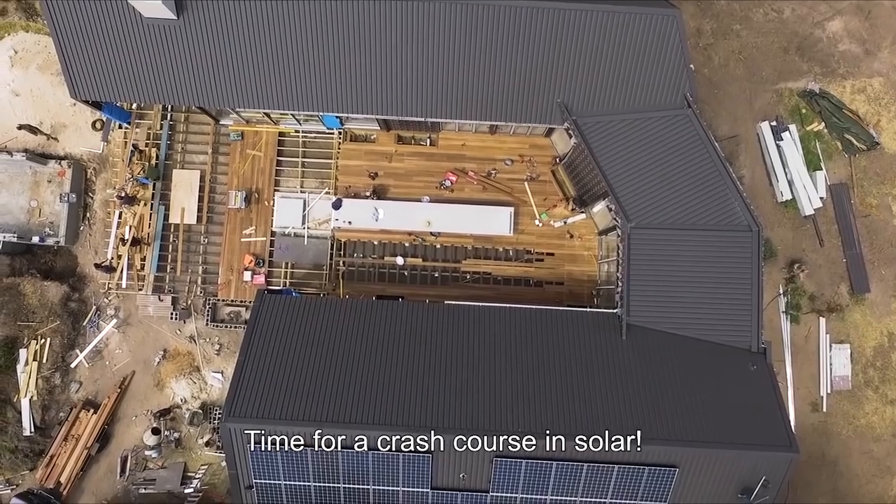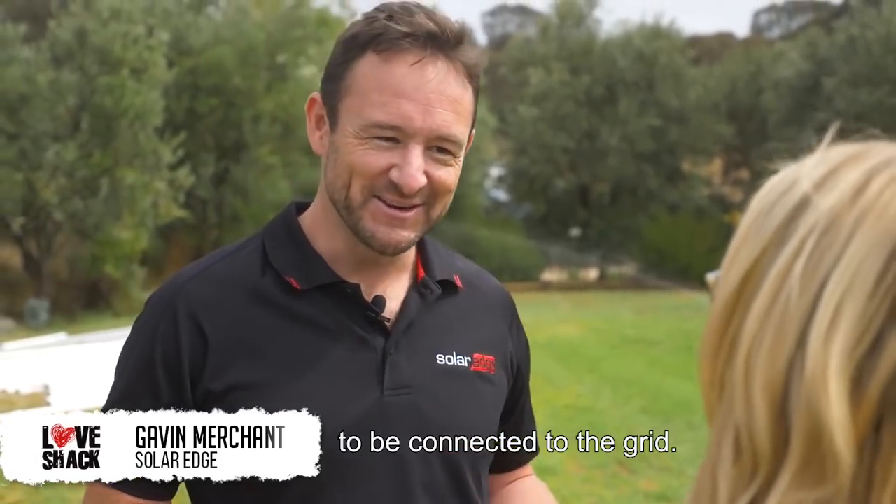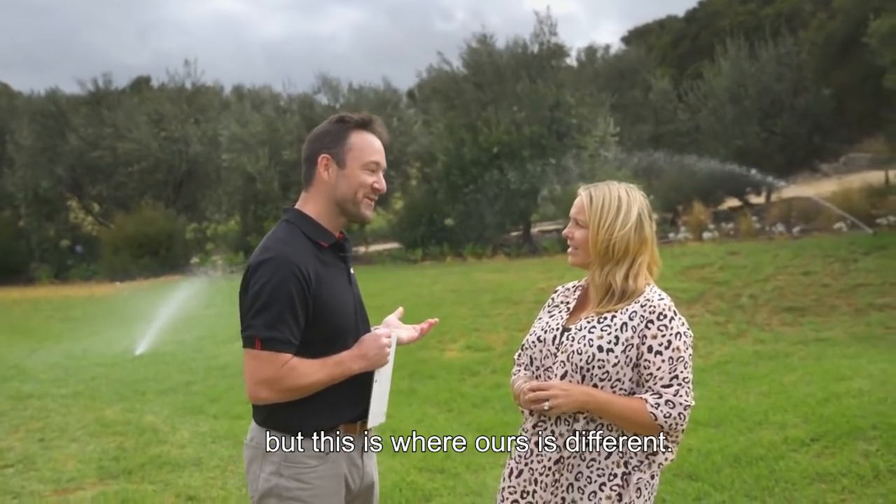Time for a crash course in solar. A common misconception with a solar system is that you don't need to be connected to the grid. Well, it's not exactly the case — you need the grid to run with most systems, but this is where ours is different.